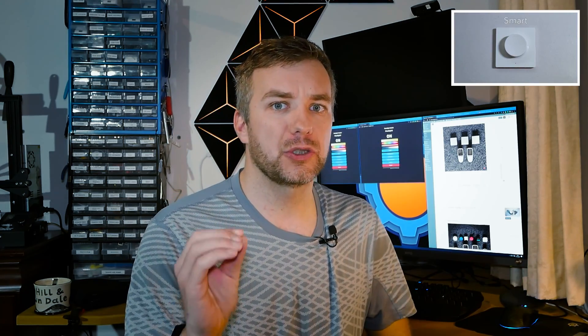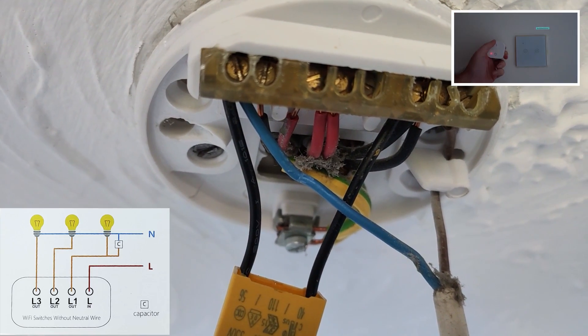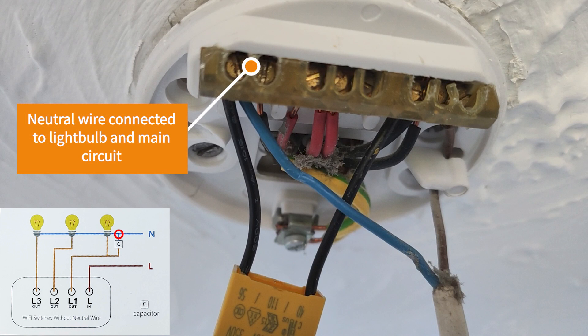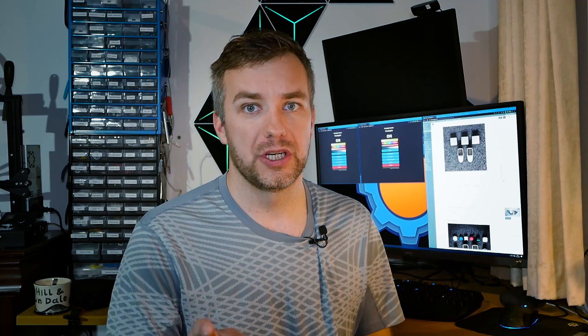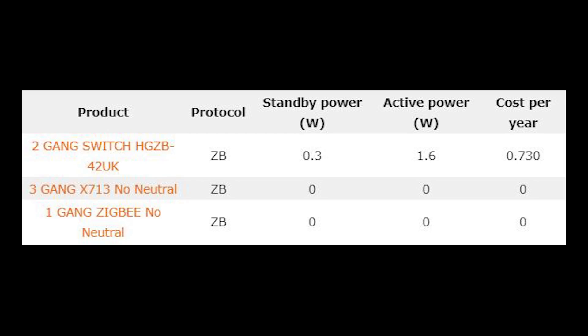Wall light switches are slightly more complicated — I have a video explaining everything there if you want. But it's a perfect opportunity to actually save some money, because if you have a couple of gangs to automate, you can do it with a single device. I tested one, two, and three gang Zigbee wall switches. I'm actually super surprised because those wall switches without a neutral wire were drawing very little power. At some point I wasn't sure if my multimeter was wrong, but I saw small spikes of just one milliamp. I guess that's one of the best options right now to automate your lights.